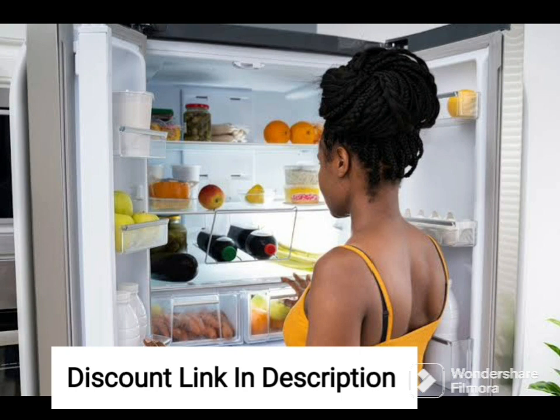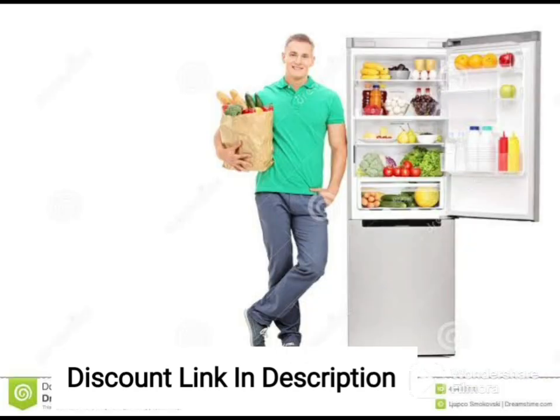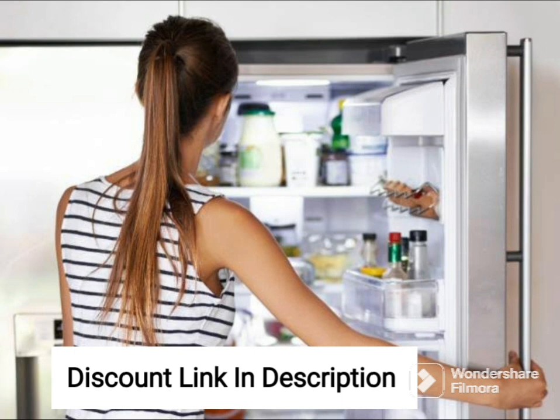One of the standout features of this refrigerator is its advanced technology that helps to keep your food fresh for longer periods. The refrigerator comes with a unique feature called the Advanced Moisture Control that maintains the optimum moisture levels in the refrigerator, ensuring that your food stays fresh and healthy for longer.